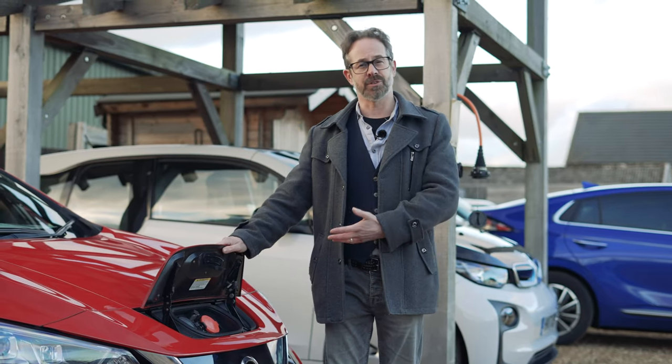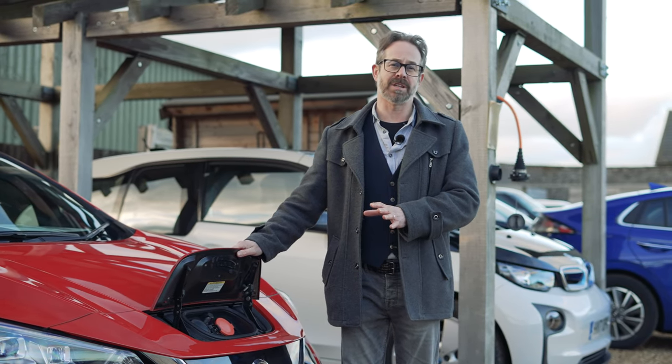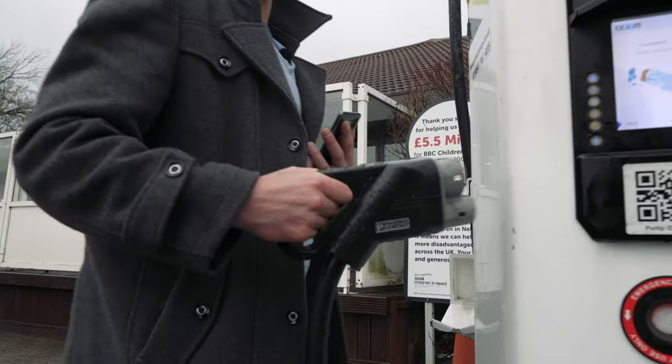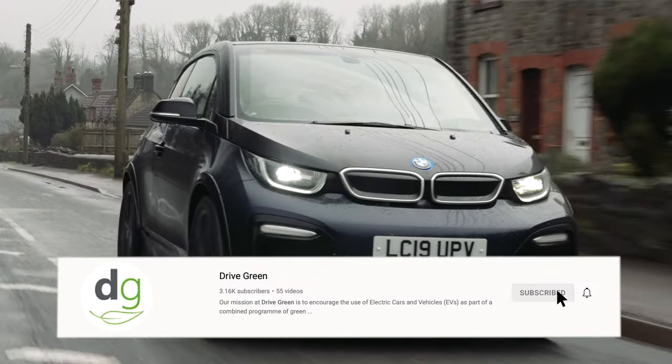I hope this video helps you understand the different charging connections on an EV. If you'd like to find out more, be sure to check out our in-depth public charging video on our YouTube channel, and please subscribe. If you'd like to find out more about charging your EV or any other aspect of living with an electric car, please do get in touch — and thank you very much for watching.